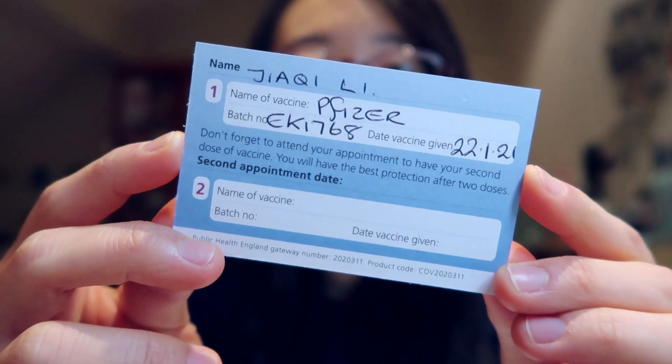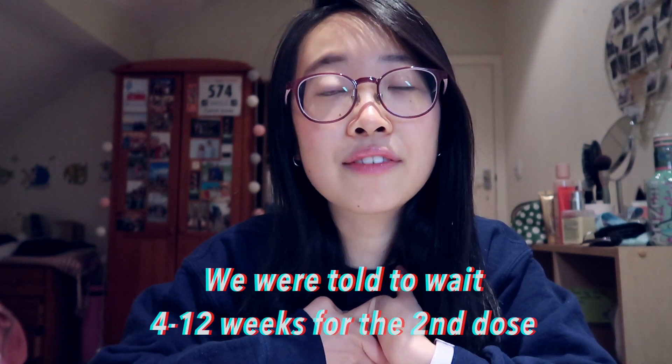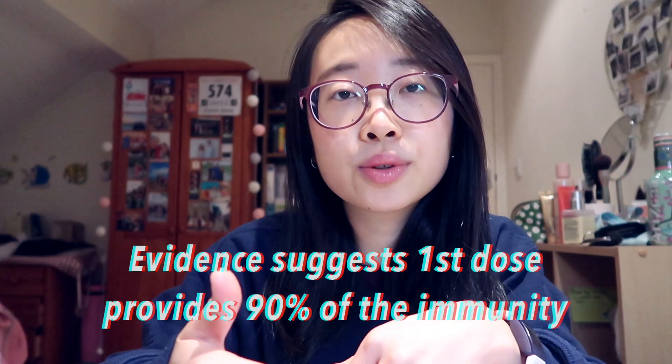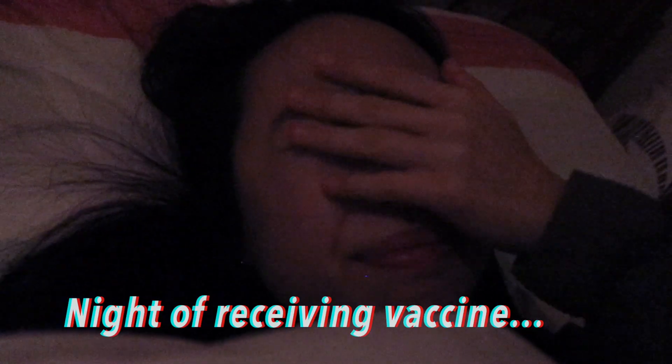We're meant to receive two injections given 21 days apart, but unfortunately because of the whole situation, we were told that we won't be given it after 21 days. You can see the second blank here for my second vaccine date — it's still empty. The priority at the moment is to get the first dose to as many people as possible.